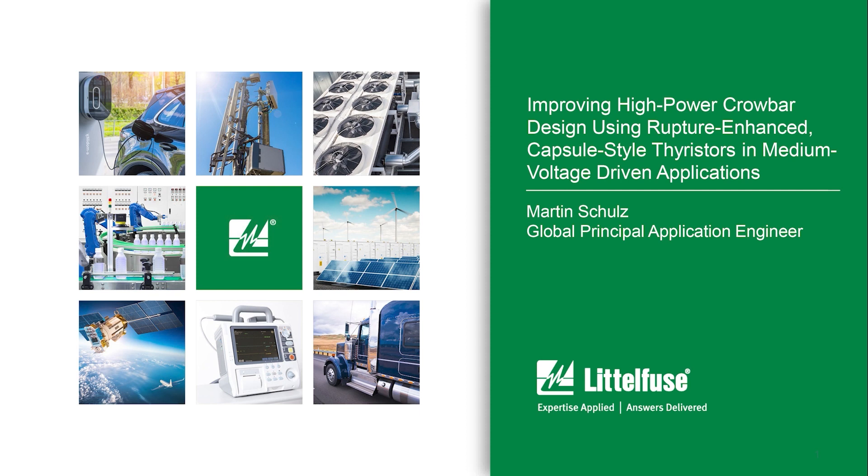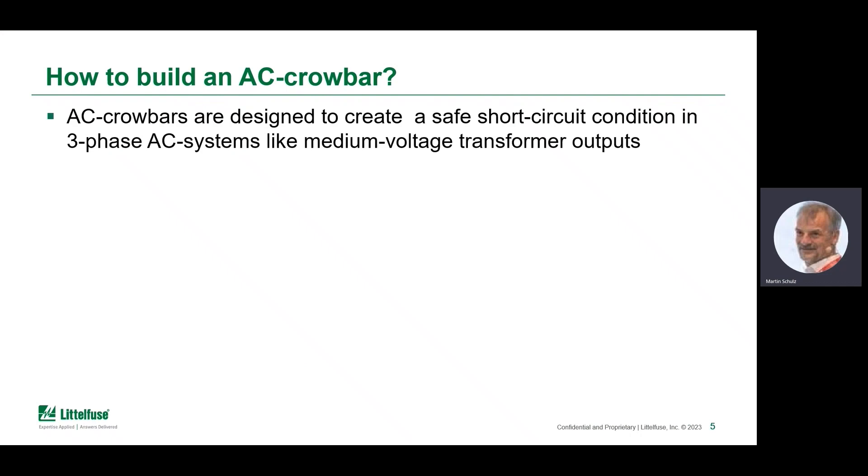Welcome to the presentation about how crowbars can be designed using rupture-enhanced, capsule-style TIRISER devices, particularly targeting medium-voltage-driven applications. Medium-voltage means we're talking about AC applications — how to build an AC crowbar, an entity designed to create a safe short-circuit condition in order to blow a superordinate fuse or give some time for mechanical switchgear to open.